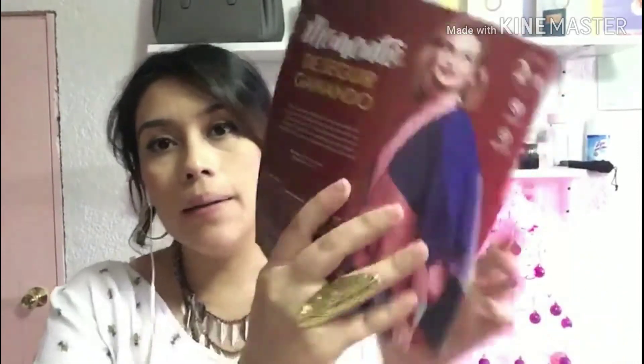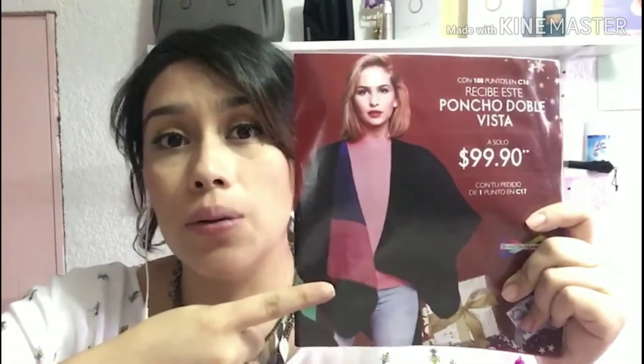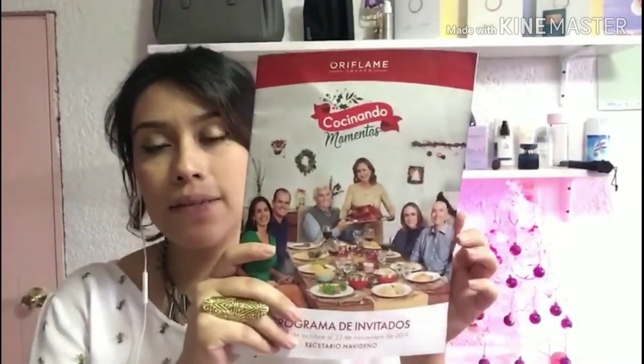$99.90: si tú hiciste tu pedido anterior de 100 puntos en este catálogo en semana 1 y 2, y haces tu pedido te vas a llevar este reloj por tan solo $99.90. Y nuestro siguiente Conecta y Gana es esta capita de doble vista, muy bonita para estas temporadas de frío, y va a estar en tan solo $99.90. Recuerda que si en este catálogo 16 haces tu pedido por 100 puntos, en catálogo 17 estarás recibiendo esta bonita capa por tan solo $99.90. Recuerda que si estás en programa de bienvenida no participas en Conecta y Gana.